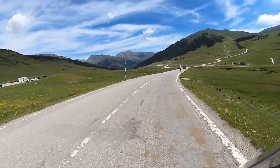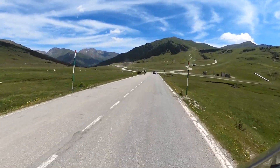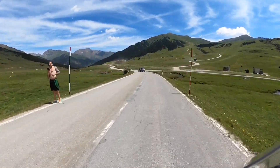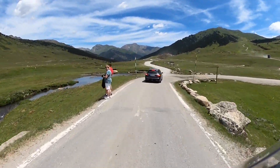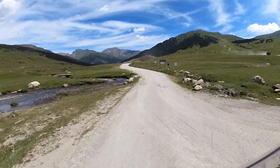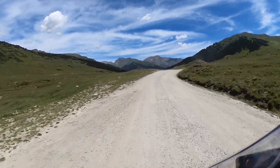Aquí en invierno, la pista que hacemos la suelen hacer con perros de trineo, que nunca lo he hecho pero tiene que ser muy bonito. Lo hice una vez en Andorra y me encantó. Como veis hay caminos que suben hacia la derecha, que son para subir más a la parte de las pistas de la estación. Creo que sí que hay una forma de hacer la pista por arriba, pero nosotros tomamos este camino que te marca ahí las indicaciones de lo que puedes y no puedes hacer.